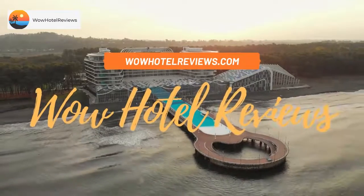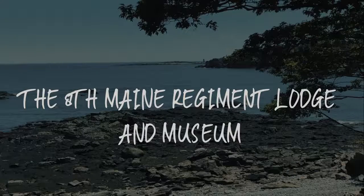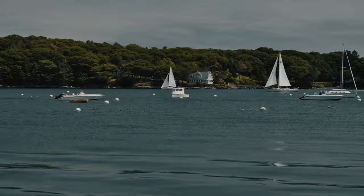Hello guys. Welcome to Wow Hotel Reviews. Today I am reviewing the 8th Manet Regiment Lodge and Museum. It's a three-star hotel.